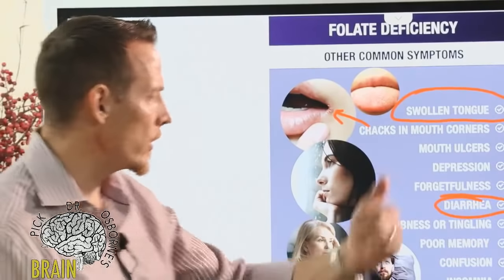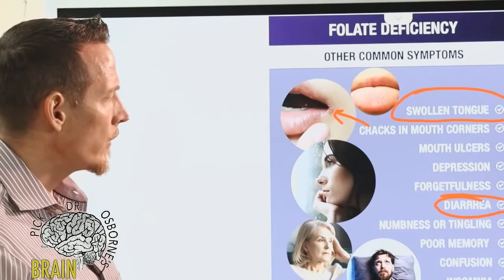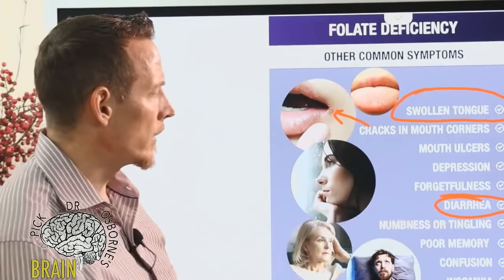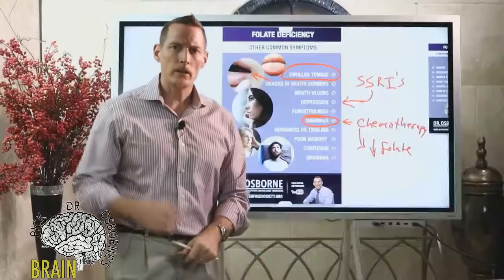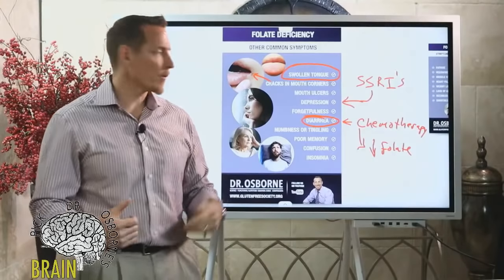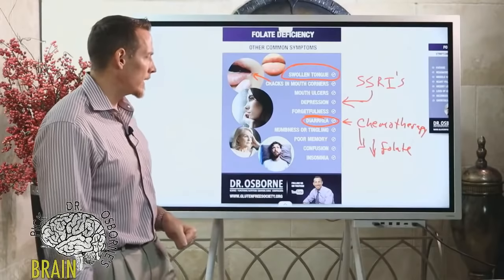Remember: if you've got cancer and diarrhea as a result of chemo, what follows is malnourishment and vitamin and mineral deficiency. If the same drug you're using to treat cancer is creating malnutrition, you end up in a vicious circle. Another early symptom of folate deficiency is numbness and tingling in the hands or feet — what some doctors refer to as neuropathy, which can become debilitating and extremely painful if severe.